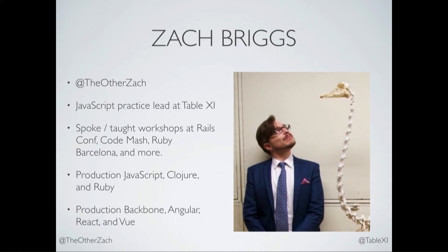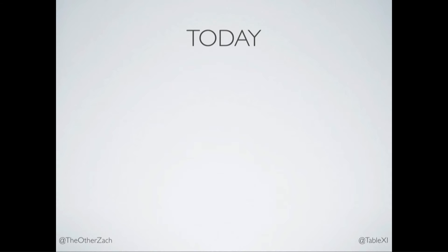So I encourage you to increase that. I'm the JavaScript practice lead at TableXI. We're a small consultancy, around 30 people, and we are allergic to wasting client money. We like taking projects and shipping them. I have spoken or taught workshops around the world. I love getting up in front of people and talking. I've shipped systems in Ruby, JavaScript, and Clojure, and I've been building single-page apps or JavaScript-heavy web apps since 2012. So if there's a way to screw this stuff up, I guarantee you, I've done it.